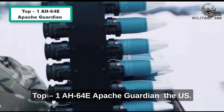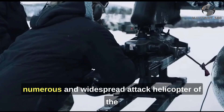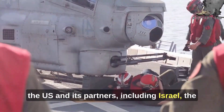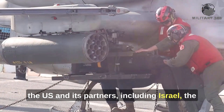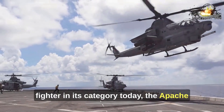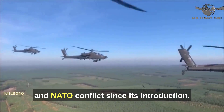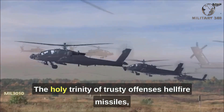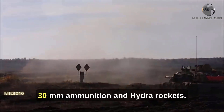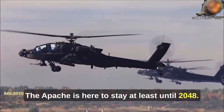Number 1: AH-64E Apache Guardian. The U.S. Army's workhorse, the Apache, is the most numerous and widespread attack helicopter of the Western world and its allies. As of 2020, over 2,400 were built for the U.S. and its partners, including Israel, the United Kingdom, Japan, South Korea, and others. The most experienced and proven Western warfighter in its category today, the Apache has seen action in every major American and NATO conflict since its introduction. The holy trinity of trusty offense — Hellfire missiles, M230 chain gun with 1,200 rounds of 30mm ammunition, and Hydra rockets — makes it a highly reliable and successful platform. The Apache is here to stay at least until 2048.